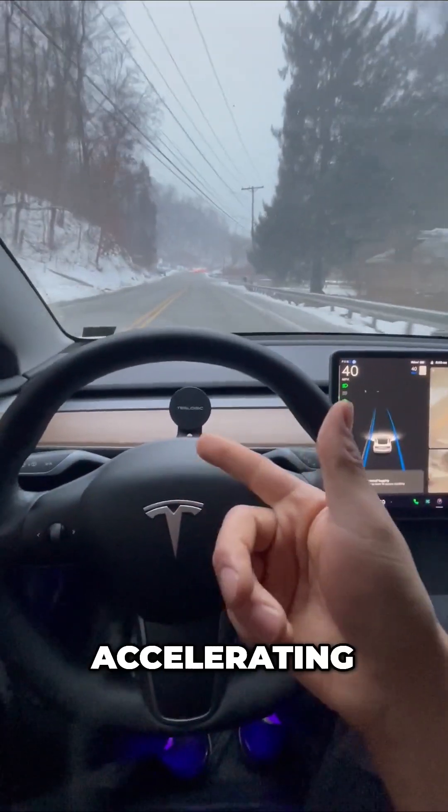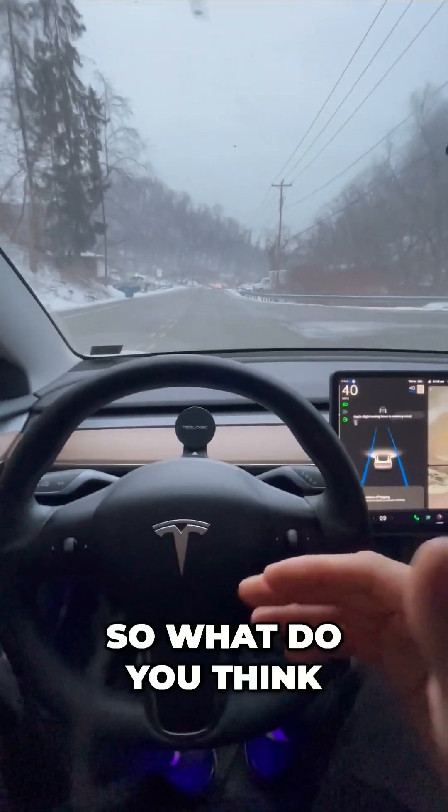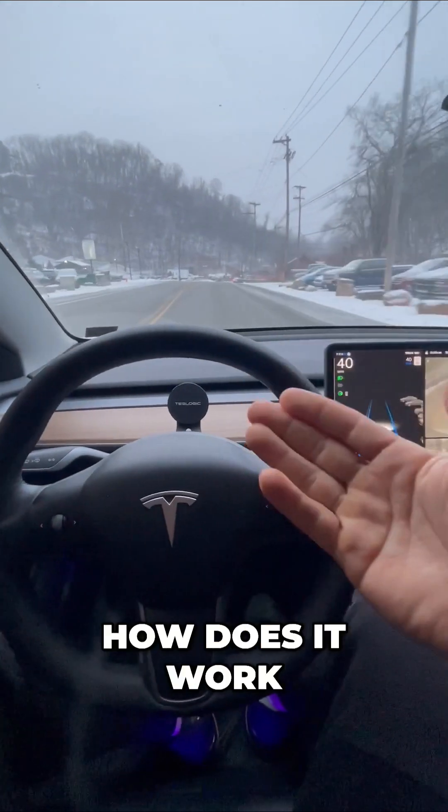The steering, braking, accelerating, and following distance are all being monitored. So what do you think? Even in the winter season and cold temperatures, how does it work? What do you think?